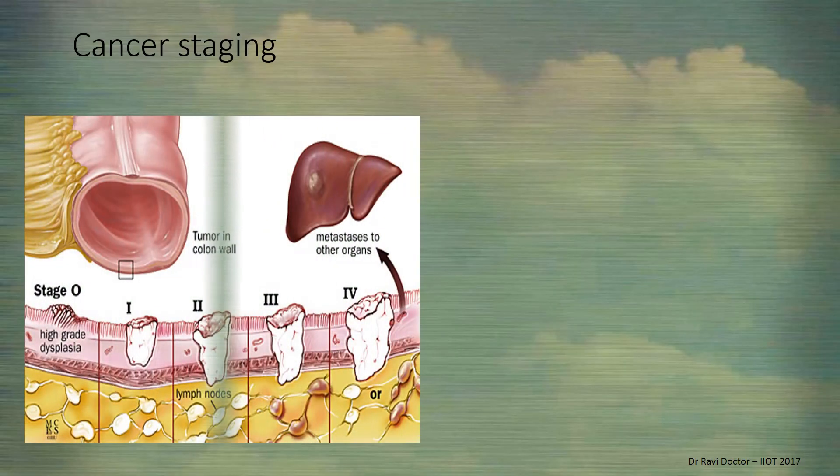In cancer staging, we have learned stage 0 to stage 4. Stage 0 is high-grade dysplasia, where cells are differentiating from normal bodily cells. The same cells undergoing into deeper tissues is stage 1. Stage 2 is still deeper, affecting the lymphatics.